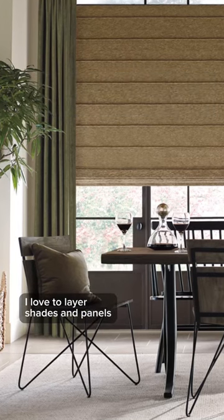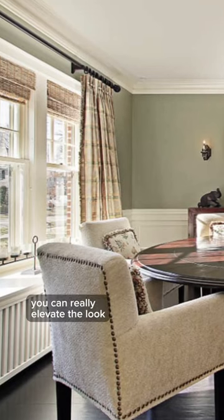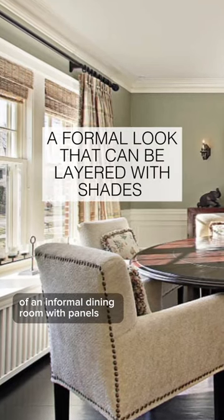For this reason, I love to layer shades and panels in the dining room. You can really elevate the look of an informal dining room with panels.